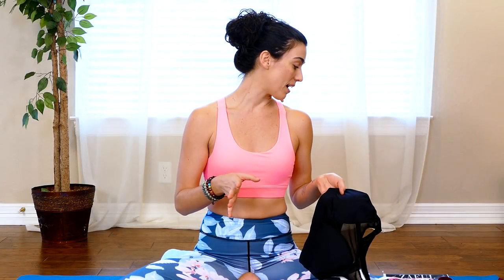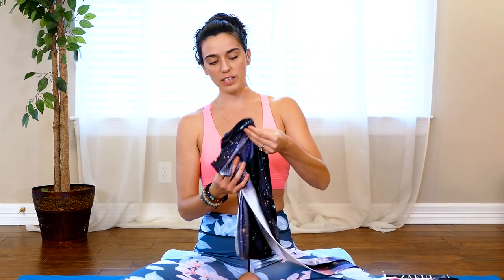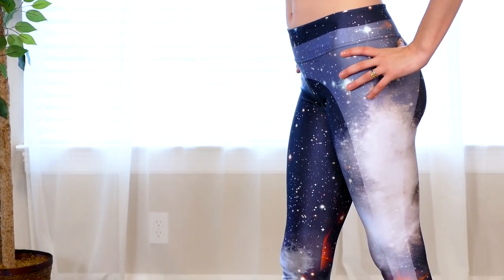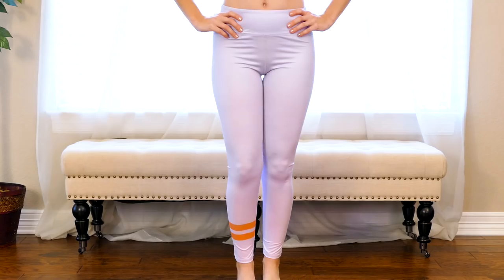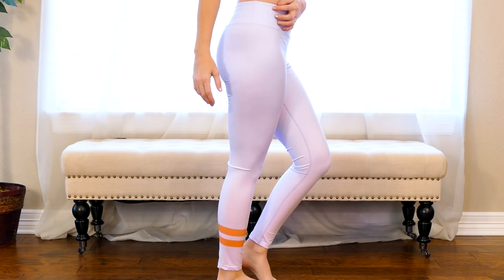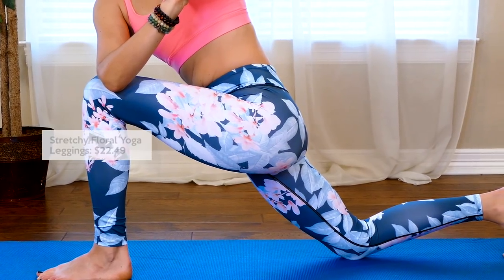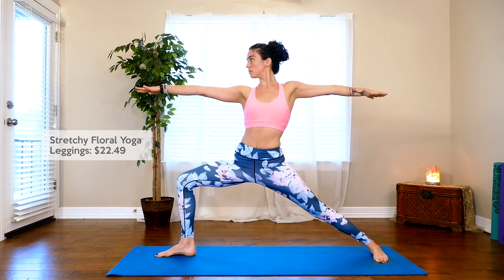Speaking of patterns, their pants is where it's at. They have all of these fun different prints — I even looked on the website today and they had different seasonal prints and different prints for holidays, which are really fun. So if you're like me and you get tired of basic black, Zaful.com has got you covered. I also like that they have these thicker waistbands, which is really nice.